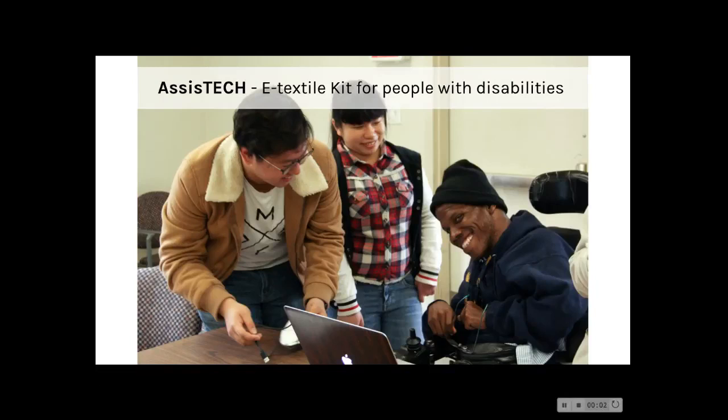AssistTech leverages e-textile and wearable technologies to provide sustainable custom solutions for the large, growing, and underserved market of disabled people.